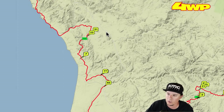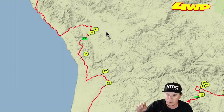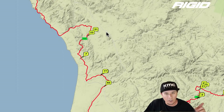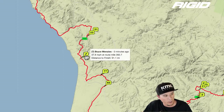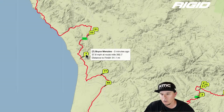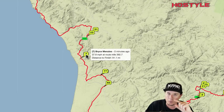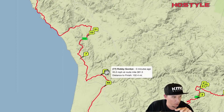Luke McMillan started two minutes behind Andy McMillan, which means Luke just has to finish within two minutes of Andy to actually be ahead on corrected time. So this race really comes down to the last minute or two. Once Andy crosses the finish line, count two minutes — if Luke crosses within that window, Luke wins. In third place we have Bryce Menzies, who started five minutes behind Andy, so we have to wait five minutes after Andy finishes to see if Bryce takes the win.